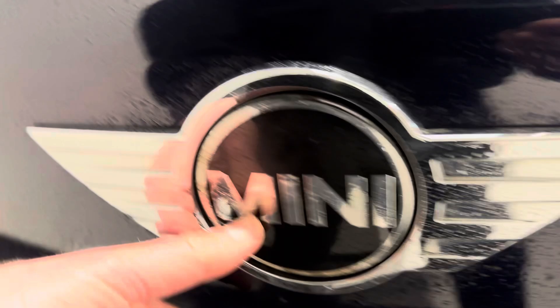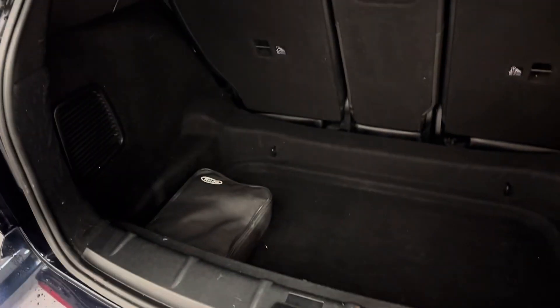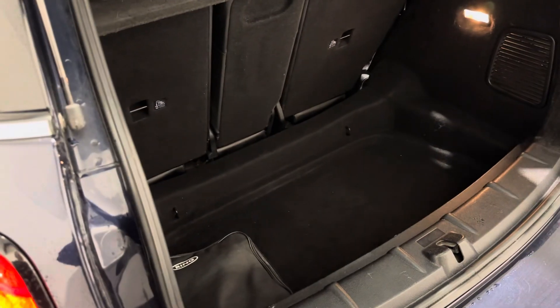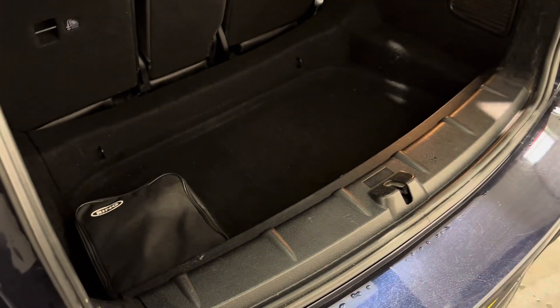And then round into the boot. The Mini badge is actually a boot handle. Really good boot size, with a split folding rear seat that splits three ways. It's a really good boot size anyway, with the parcel shelf all in place.